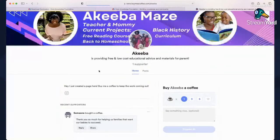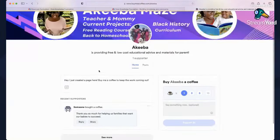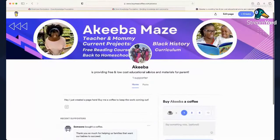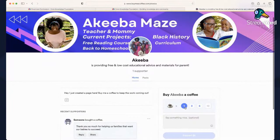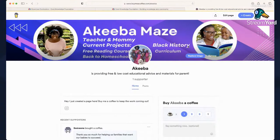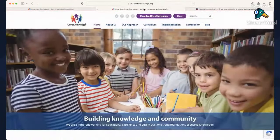This is what I'm using now to share these links. Your community can support you by buying you a coffee. The only thing I don't like about it is that you have to buy the $5 coffee — you can't do $1 or $2. But I would really appreciate it.